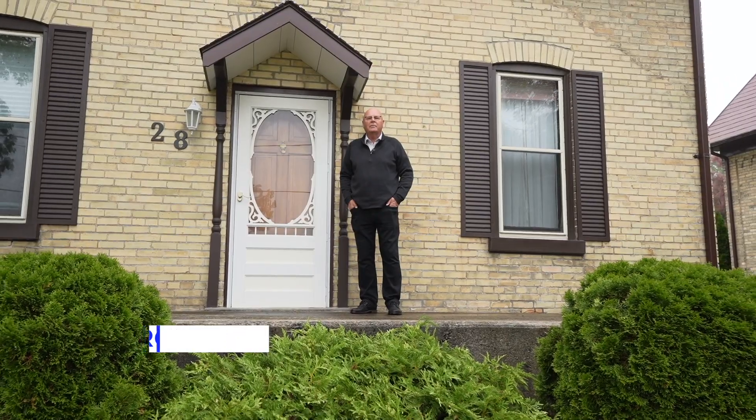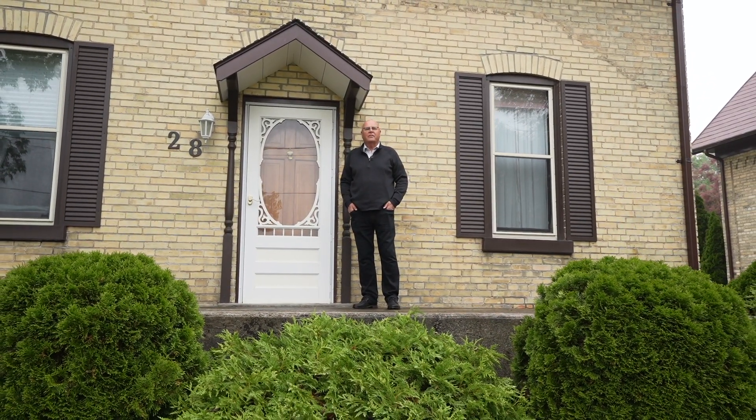Looking for your first home purchase? This well-maintained three-bedroom Sentry home offers loads of features including two full bathrooms, efficient gas heat and central air.